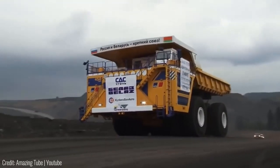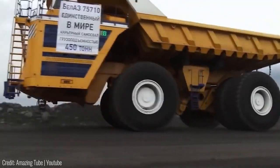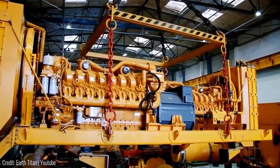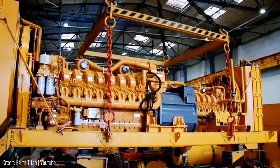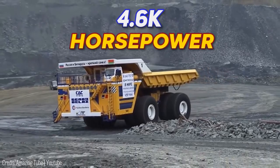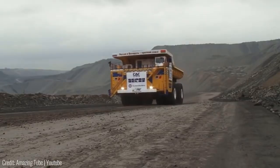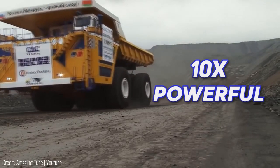But despite its enormous size it can still break through the average speed limit and go up to 40 miles per hour, and that's because it's powered by two 65-litre engines that push out a combined 4,600 horsepower. For context, the average sports car has a four-litre engine that gives about 400 horsepower, so it's literally over 10 times more powerful.